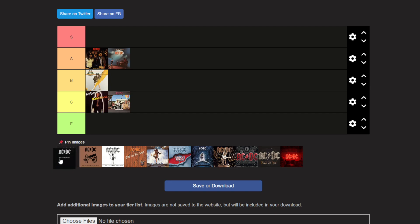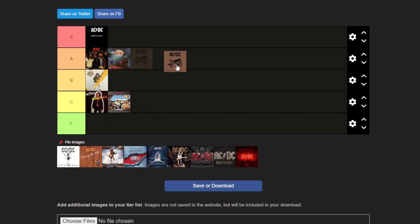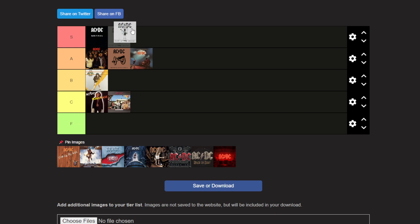Back in Black — 100% S tier. It's obviously the best-selling album, but I just love it, so it goes there. For Those About to Rock We Salute You is a pretty cool album too — I'll put it right behind Highway to Hell. Flick of the Switch is also another S tier. I love Flick of the Switch, it's a really good album — not quite as good as Back in Black, but barely not as good. It goes there.